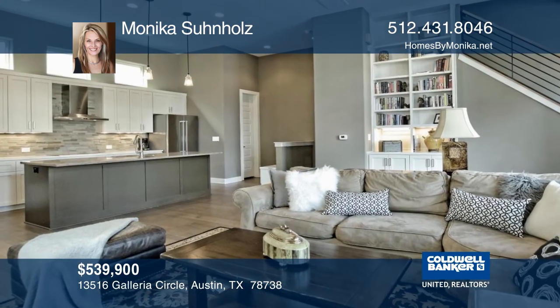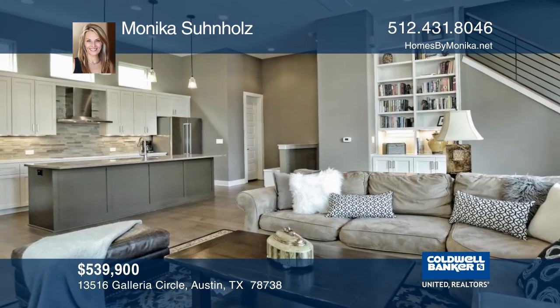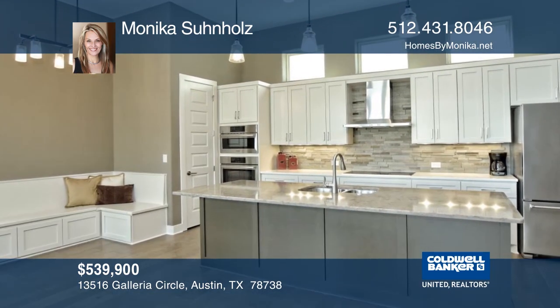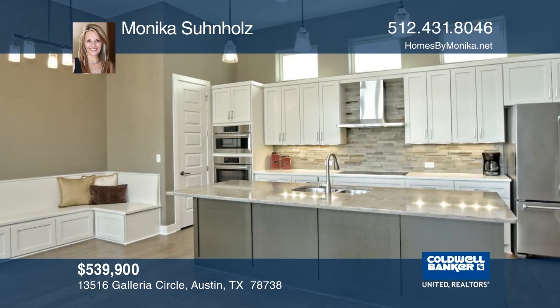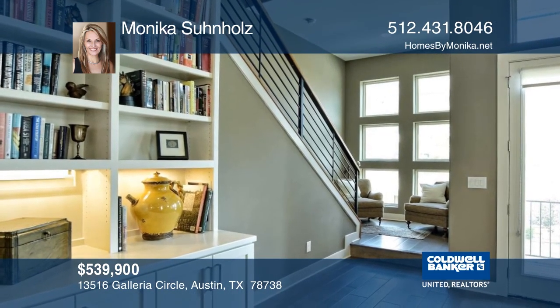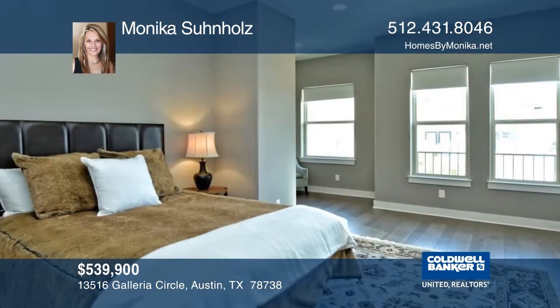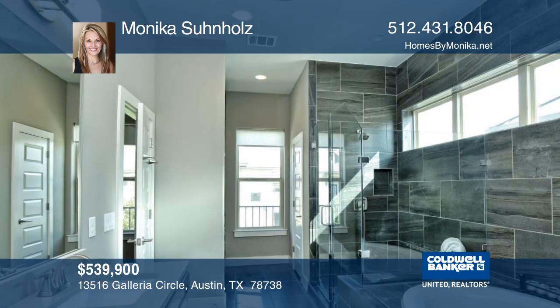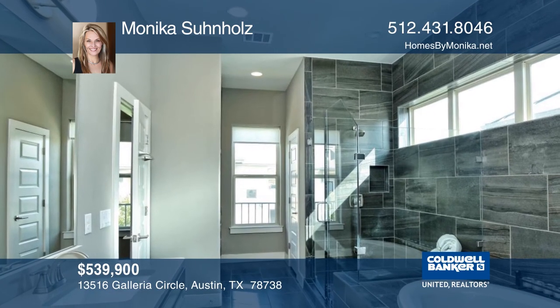Enjoy luxury, low-maintenance urban living at the Hill Country Galleria. This gorgeous loft-style three-bedroom, three-and-one-half-bath home features gorgeous Wilson Art quartz countertops and Kahala khaki hand-scraped engineered hardwood floors. Walk to Whole Foods, shopping, restaurants, and movies. This home is minutes from Lake Travis. Plan a tour with a call to Monica Sunholz.